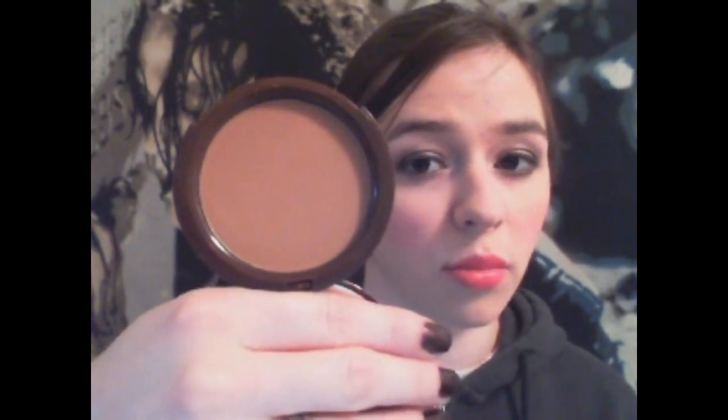Next: bronzer. Bronzer is one of those things I really don't use because I embrace the pale, but in the event that I do use bronzer, I like the Too Faced Chocolate Soleil bronzer, which is just a matte bronzer. Next is highlighter and I have two.